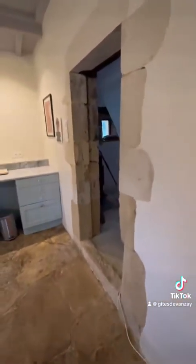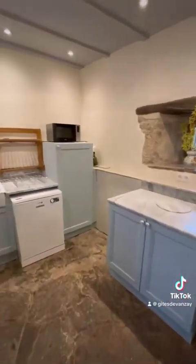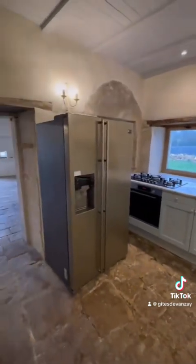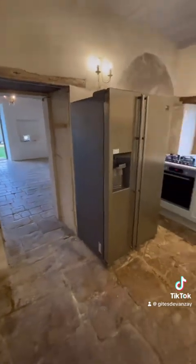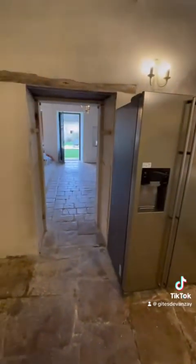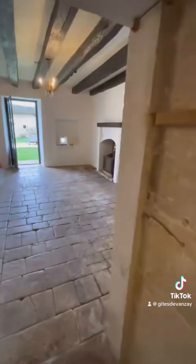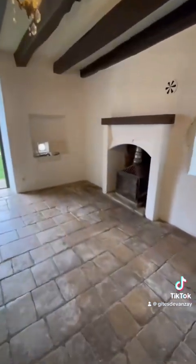So a lovely, nice, airy kitchen with lots and lots of features for our guests to enjoy. It's really made a difference as well in regards to the amount of light coming into the property, having windows at the back, windows at the sides, windows to the front. So we hope you like it, and we'll keep you updated with further progress. Thank you. Bye-bye.